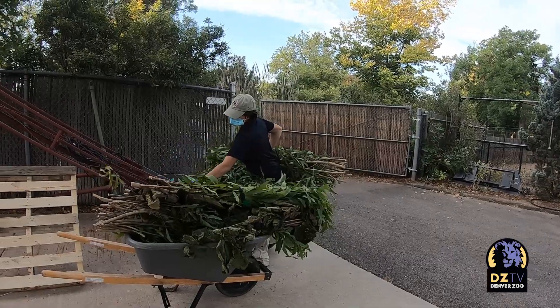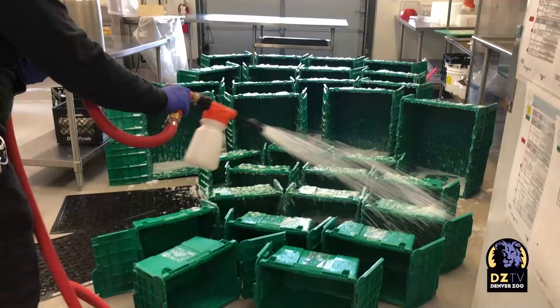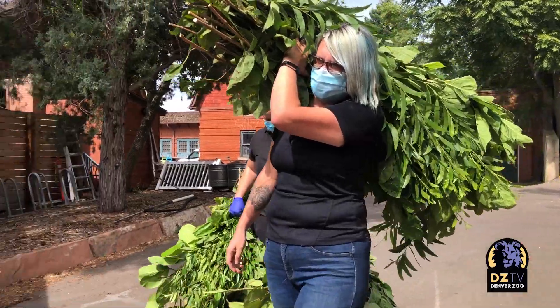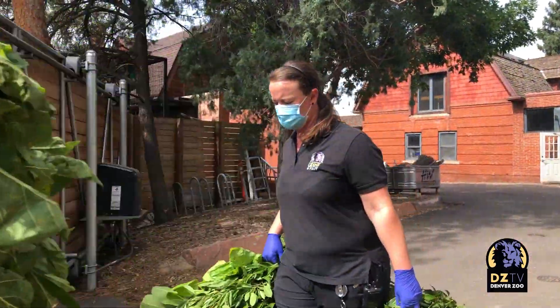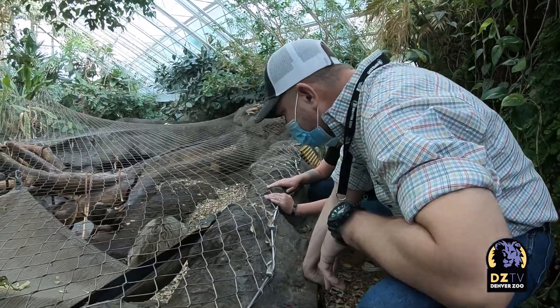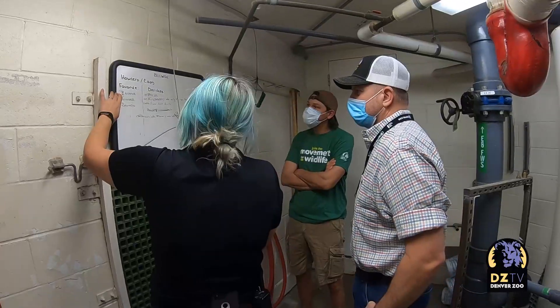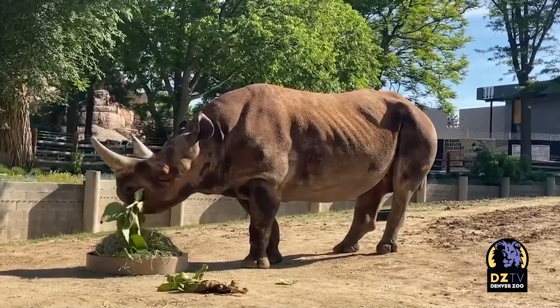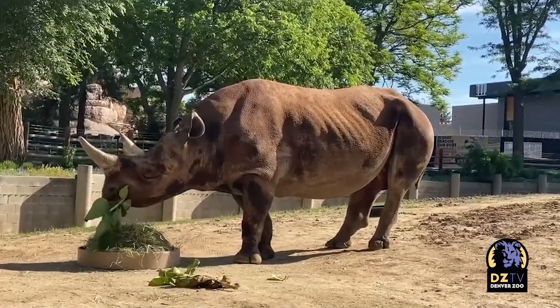From there it's inventory, cleaning dishes, more deliveries on foot, and more diet prep. While the specialists are hard at work, so are Jason and Katrina. Their days are spent working with keepers and vets to make sure diets are working for animals — and if they're not, figuring out what they can change.